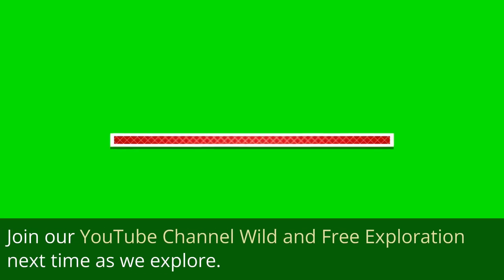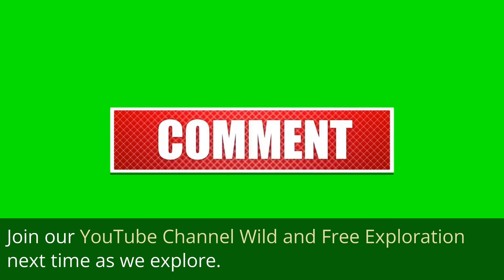Join our YouTube channel Wild and Free Exploration next time as we explore.